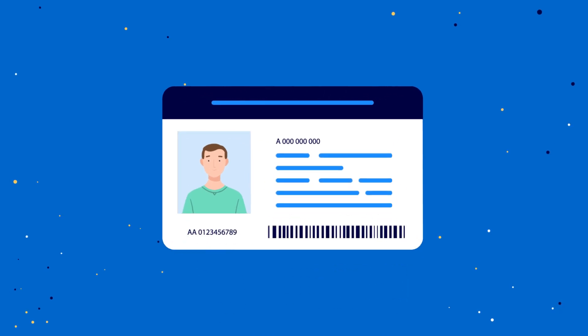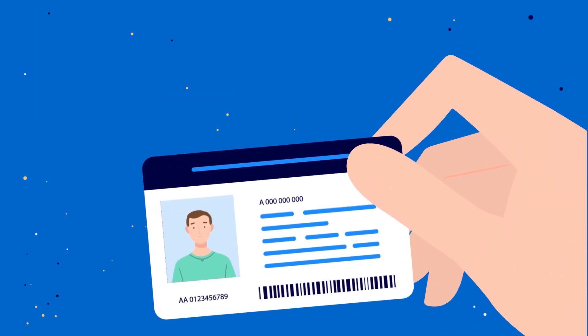Driver's license. Save your driver's license and link it to your car and insurance documents so everything is always easy to find.